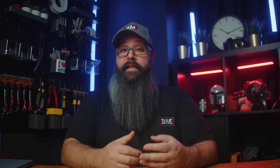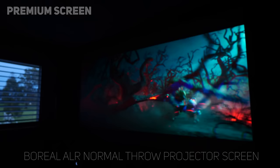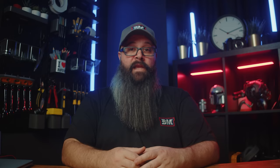While there are a number of screens designed for ultra short throw projectors for both ambient light rejection and ceiling light rejection, there has been very little in the way of those screens for standard or long throw projectors — until now. In this video, I'm going to show you a brand new ALR technology from Premium Screen called Boreal ALR in 120-inch 16x9 aspect ratio. Premium Screen are a Swiss company that have developed something pretty clever and what I think is a big improvement over a standard projector screen.